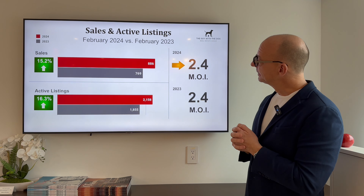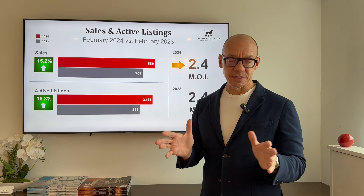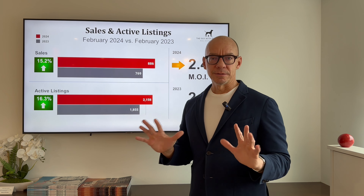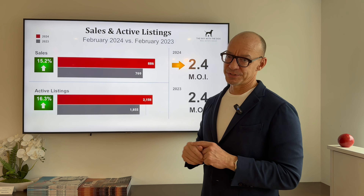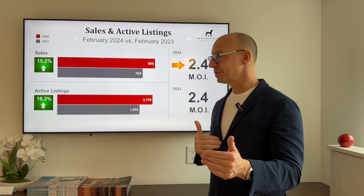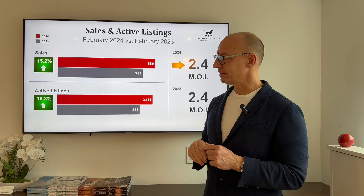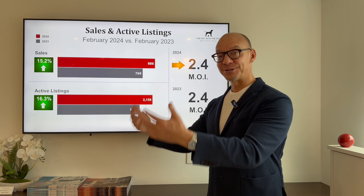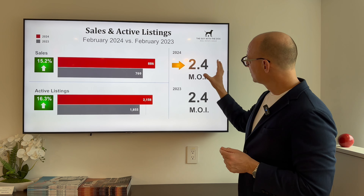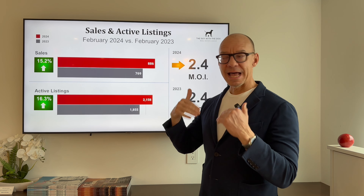Moving on and looking at year over year — we know 2023 was historically poor in terms of sales volume. We're up 15.2% in February 2024 versus 2023 in terms of sales, and 16% in active listings. This would suggest that both buyers and sellers are returning to the market, which is great news. We're flat in terms of months of standing inventory over last February.